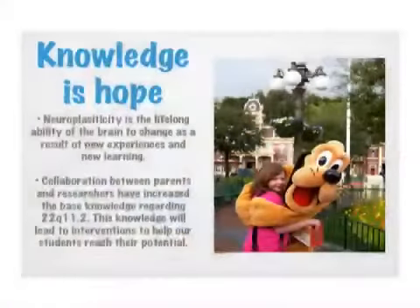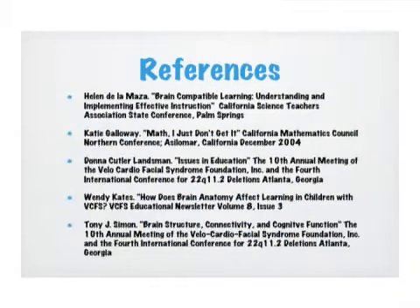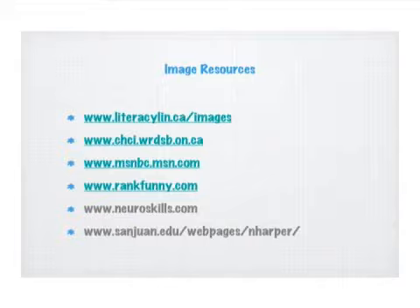The Velocardiofacial Syndrome Foundation's catchphrase is 'knowledge is hope,' and I believe that to be the case. What I want to hang my hat on is the idea of neuroplasticity — that our brains have a lifelong ability to change as a result of new experiences and new learning. I believe that when we collaborate as parents with researchers such as Dr. Simon to increase the base knowledge for our kids, we're going to get interventions to help our students reach their potential. That's what we want for our kids. Shana — the light of my life — will be out on the break to show you how we use interactive whiteboards. Thank you so much for your kind attention.